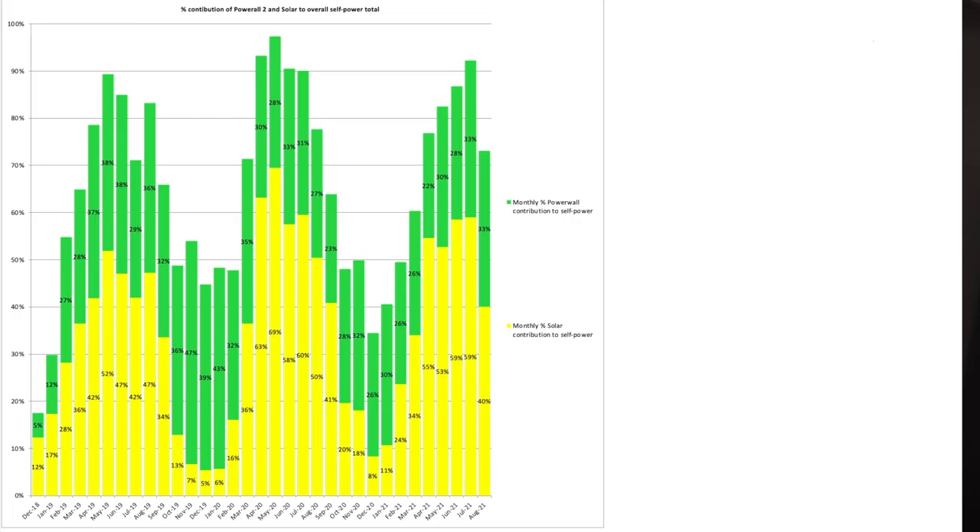Let's have a look at self-power from solar and Powerwall. We spent the month on cost-saving mode with the Powerwall, which meant we often pulled from the grid during off-peak between 12:30 and 5:30 in the morning to charge the battery. We were self-powered from the Powerwall and solar for 73% of the month. 40% came from solar generation and 33% came from the Powerwall contribution. You can clearly see the hit in solar generation on this chart — 40% is equivalent to September 2020. Autumn is clearly upon us here in the East Midlands.